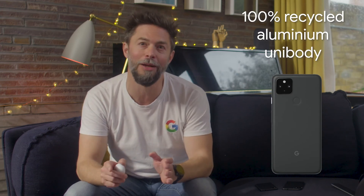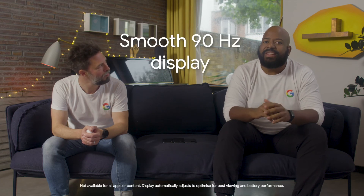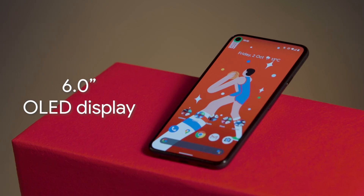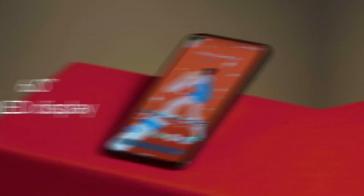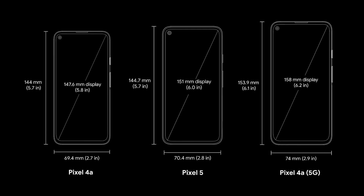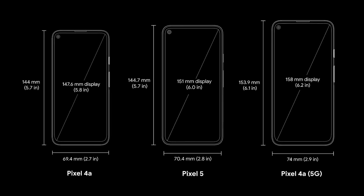The design also features a premium metal unibody made from 100% recycled aluminium that feels great in hand. And last but definitely not least, Pixel 5 comes with a smooth 90Hz 6.0-inch OLED display that looks great when scrolling through content or playing games. Size-wise, this puts Pixel 5 in the middle of Pixel 4a and Pixel 4a with 5G.